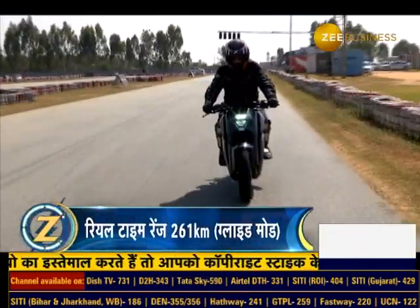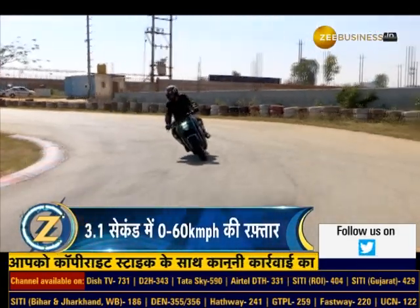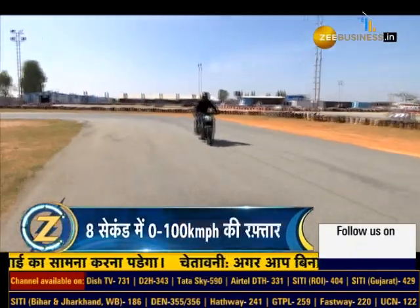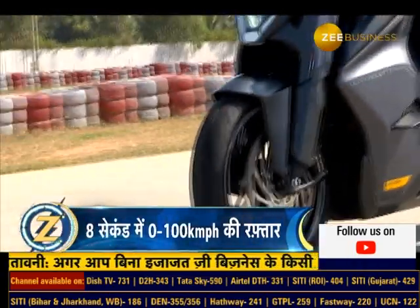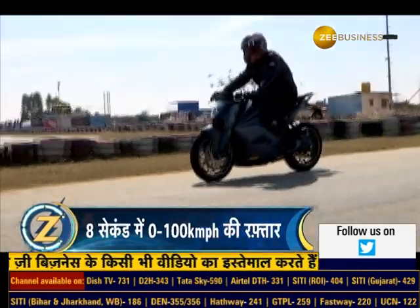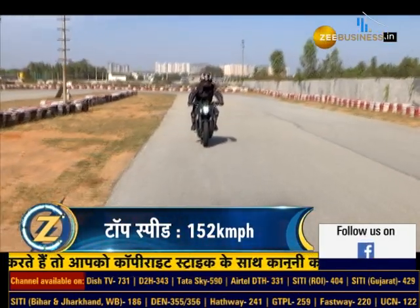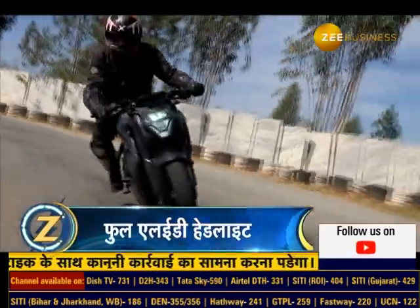Our riding experience with this bike was absolutely fantastic. The moment you sit on the seat, it gives the feel of a powerful sports bike — it leans forward like a sports bike, with the foot pegs set towards the rear. The bike's weight distribution is very good, keeping it fully in the rider's control while riding. Given its higher weight, the suspension setup is stiff, though small bumps on the road are not an issue. The ABS system works very well, and there is an option to switch ABS on or off. The F77 offers 3 riding modes: glide, combat, and ballistic.